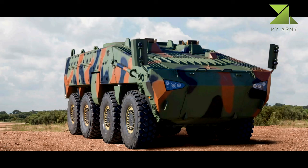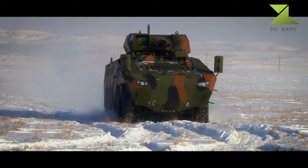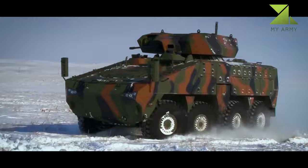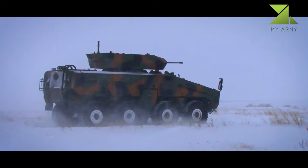The Mbombe 8 features an armored hull and mine-resistant flat floor technology, and is based on an eight-by-eight wheeled chassis. It can accommodate four crew members and eight dismounts. The gross vehicle weight and curb weight of the vehicle are 28 tonnes and 19 tonnes respectively.